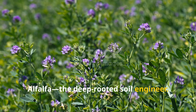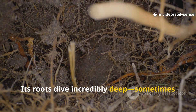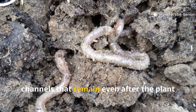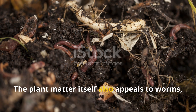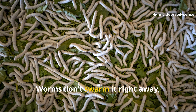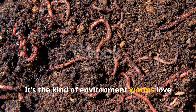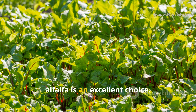Alfalfa — the deep-rooted soil engineer. Alfalfa is often thought of as livestock feed, but in the garden it's a quiet powerhouse. Its roots dive incredibly deep, sometimes several feet into the soil. Even in raised beds where depth is more limited, those roots reach further than most common crops. This depth creates long-lasting soil channels that remain even after the plant is cut back, giving worms ready-made tunnels to explore and move through. The plant matter itself also appeals to worms, though in a slower way. Alfalfa is rich in cellulose so it decomposes gradually. Over time, beds enriched with alfalfa become looser, darker, and able to hold moisture more effectively.